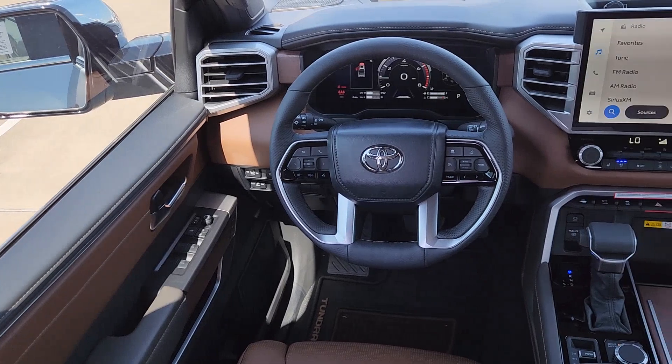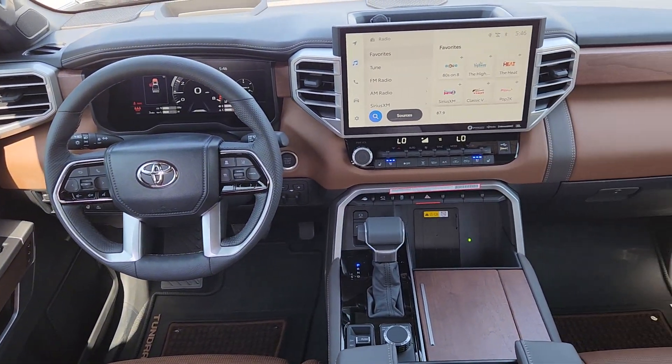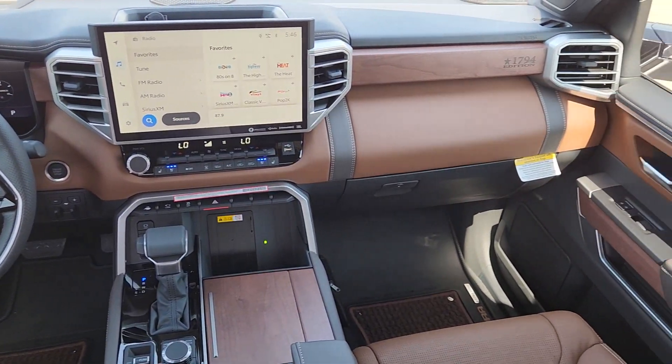Fog lamps, cooled front seat, satellite radio, power passenger seat, heated rear seat.